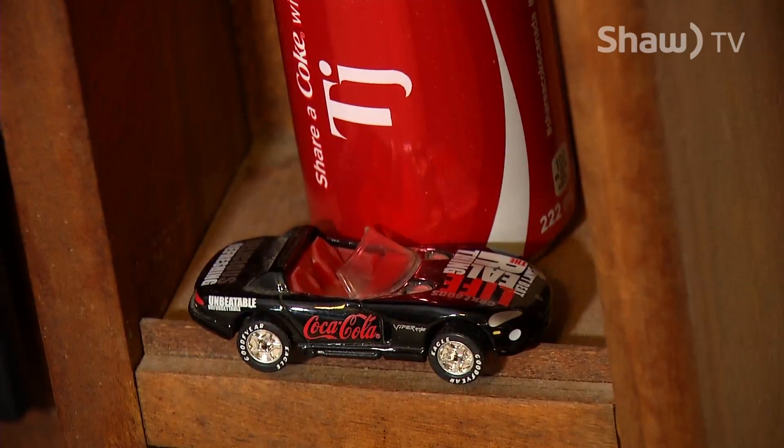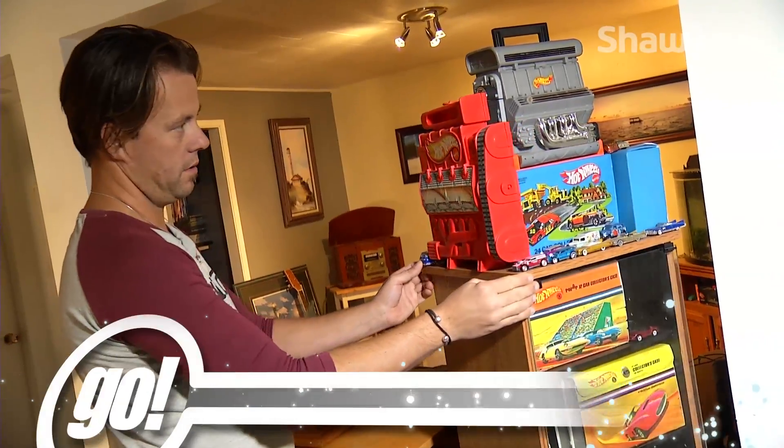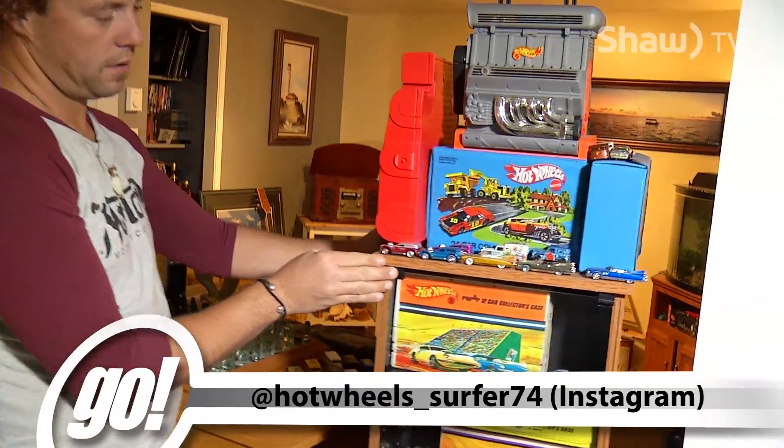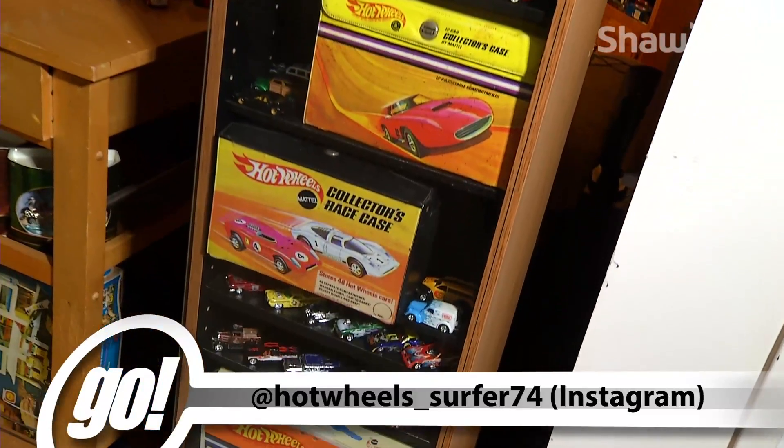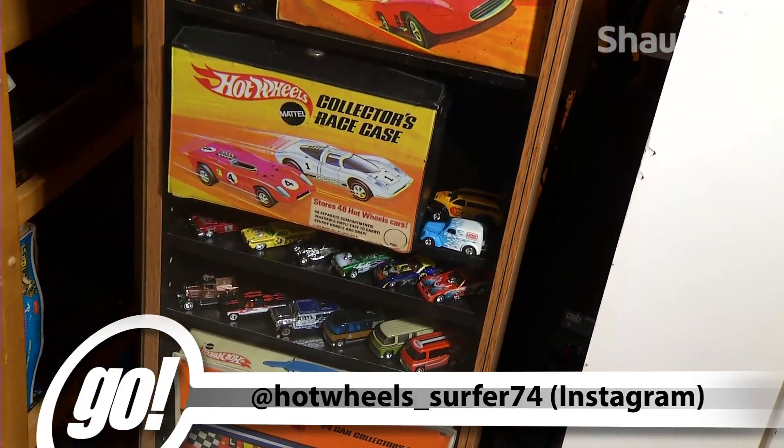If you want to see more of TJ's Hot Wheels collection, you can check out his pictures on Instagram — just search for Hot Wheels underscore surfer 74. For Go on Shaw TV, I'm Derek Johnstone.